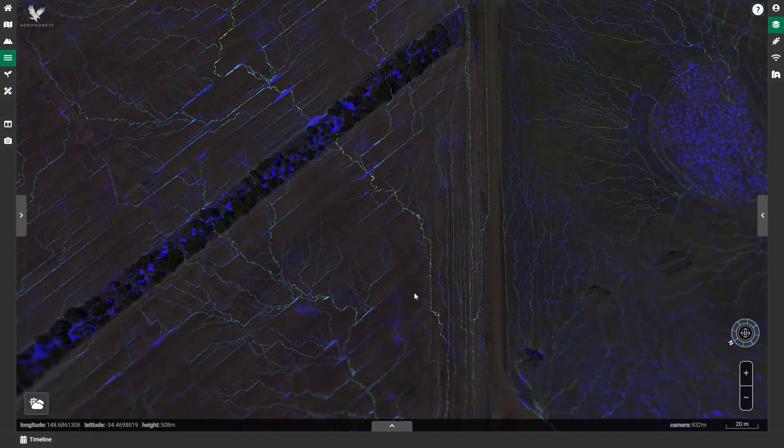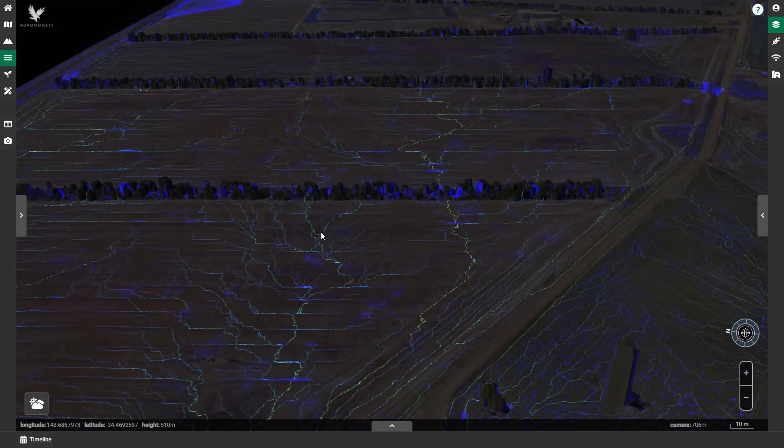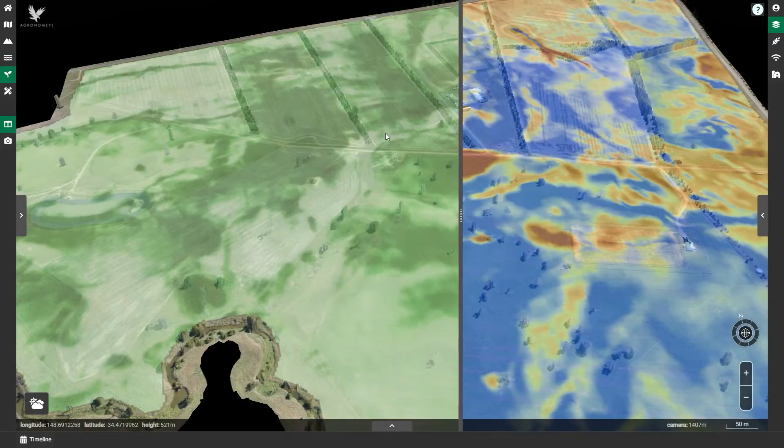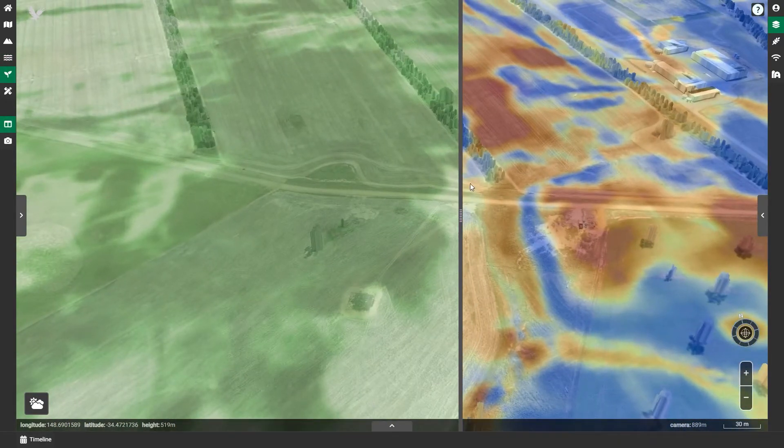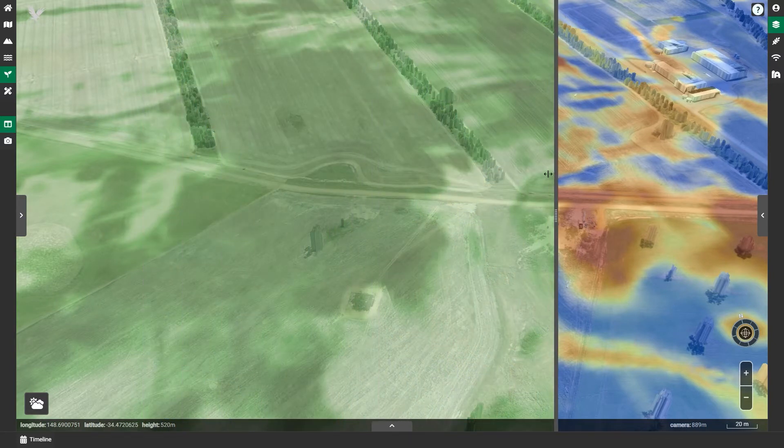By bringing this wealth of information together in a simple and flexible way, we have been able to help understand the relationships between factors such as weather and soil moisture, while establishing a digital foundation for the future development of the BARS digital twin.